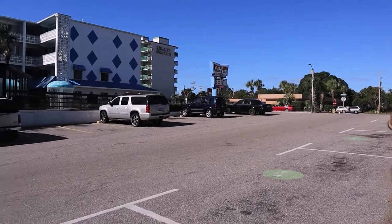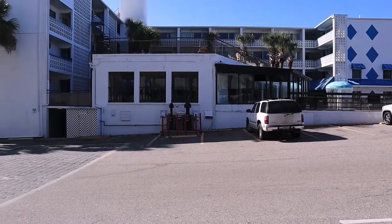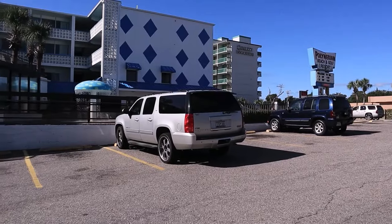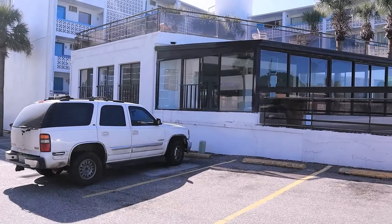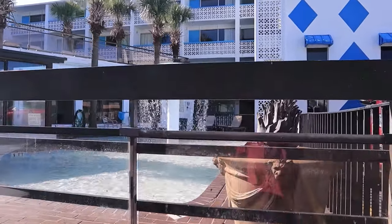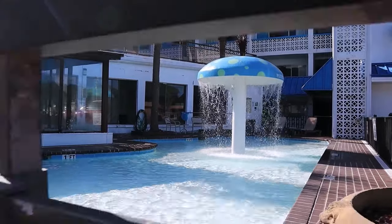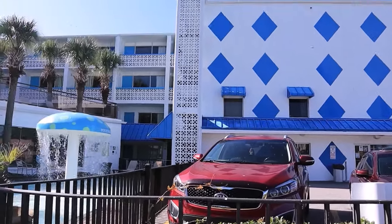Coming in at number 5, the Polynesian Motel, located at 1001 South Ocean Boulevard. The Good, per their website: located just under one mile from central Myrtle Beach, this beachfront motel is nestled on the shores of the Atlantic Ocean. Features include two swimming pools and a hot tub, cable TV, kitchenette, and select rooms include a balcony.